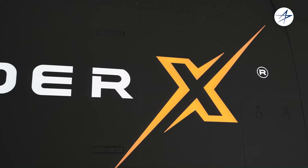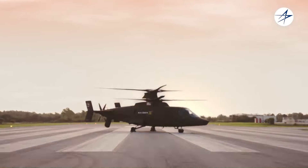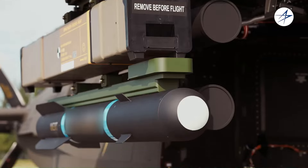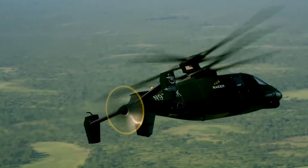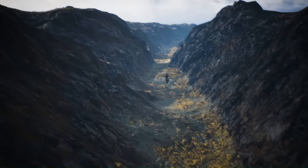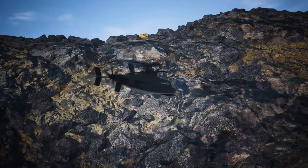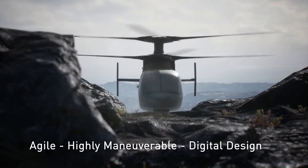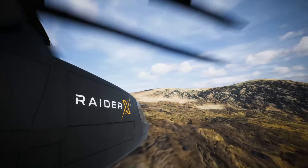The Sikorsky Raider X was a concept for a high-speed compound helicopter designed by Sikorsky Aircraft, a division of Lockheed Martin, for the United States Army's Future Attack Reconnaissance Aircraft (FARA) program. The Raider X featured a unique design with two coaxial rotors and a single pusher propeller, intended to provide high speed, agility, and maneuverability. It was also designed to be survivable on the battlefield, with features such as low observability and ballistic protection.